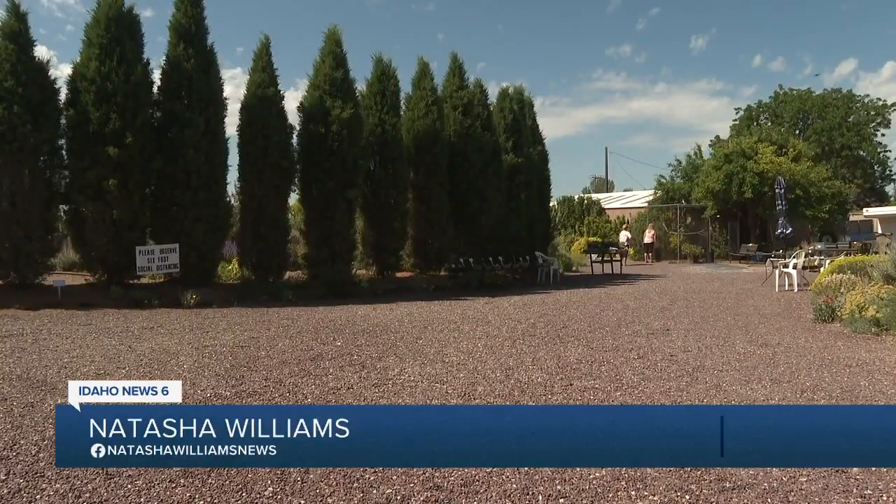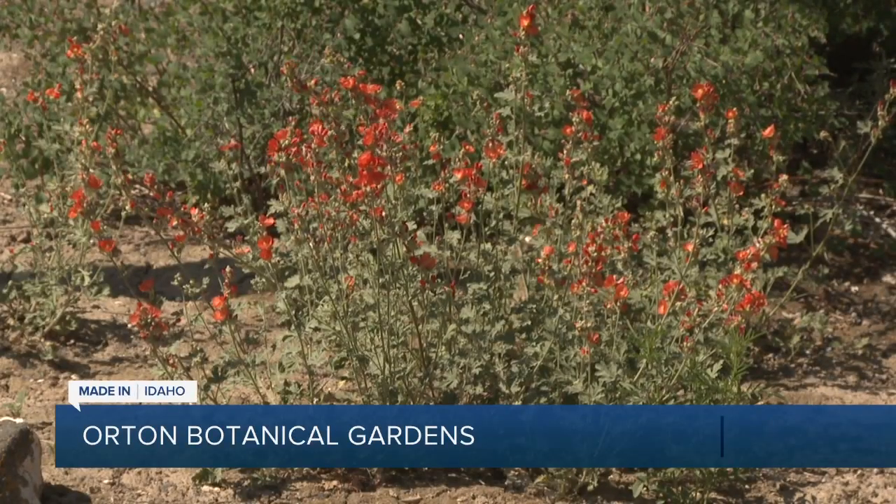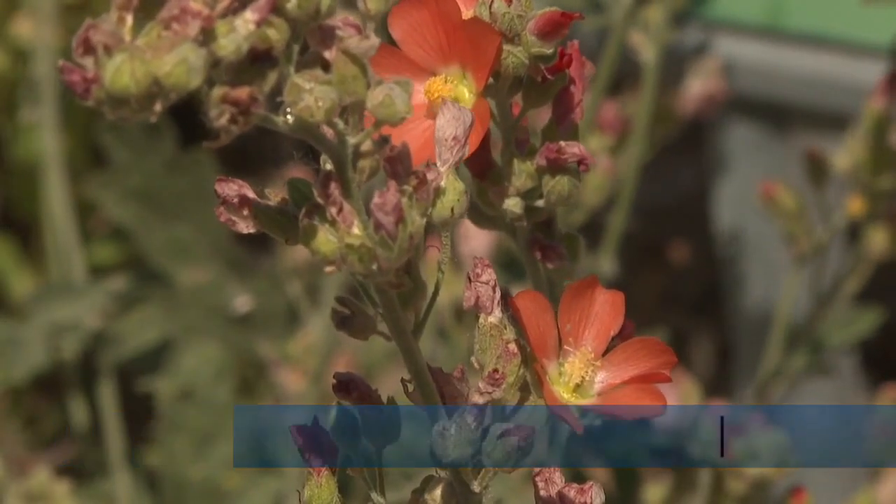You might just miss it if you're passing through it, but this garden is a unique paradise for plant lovers. The goal was to create a garden where people could see what you could do with plants that need very little irrigation.